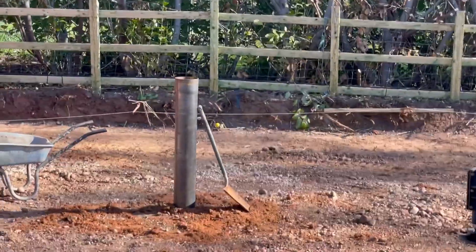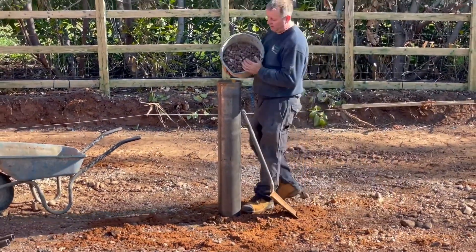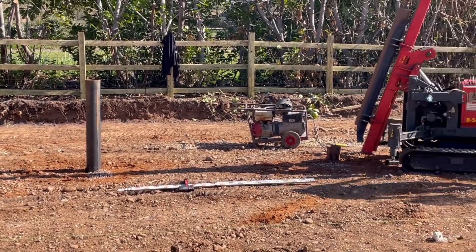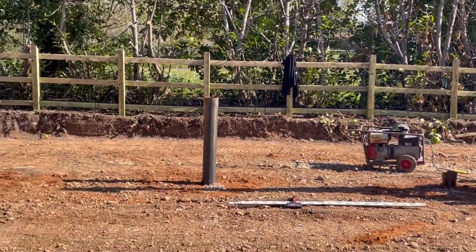So this is loaded into the tube. Now the pole's in — this is a big ramming machine.